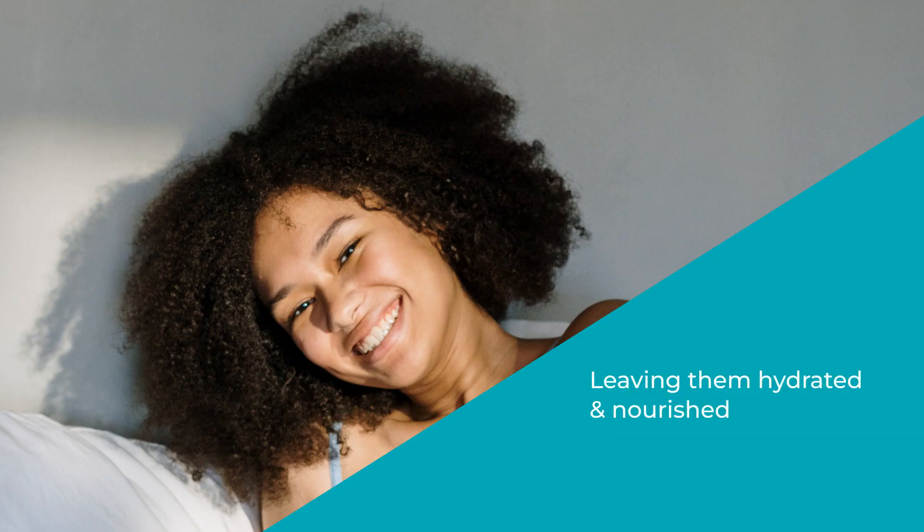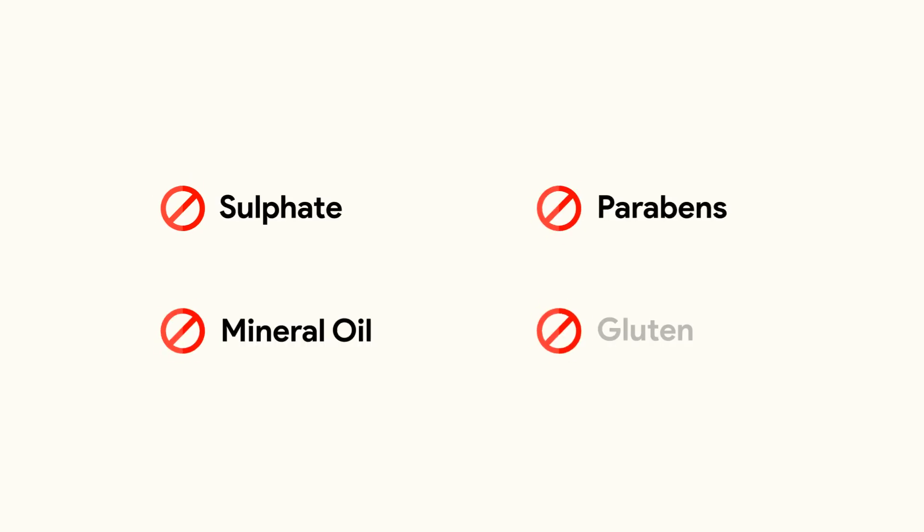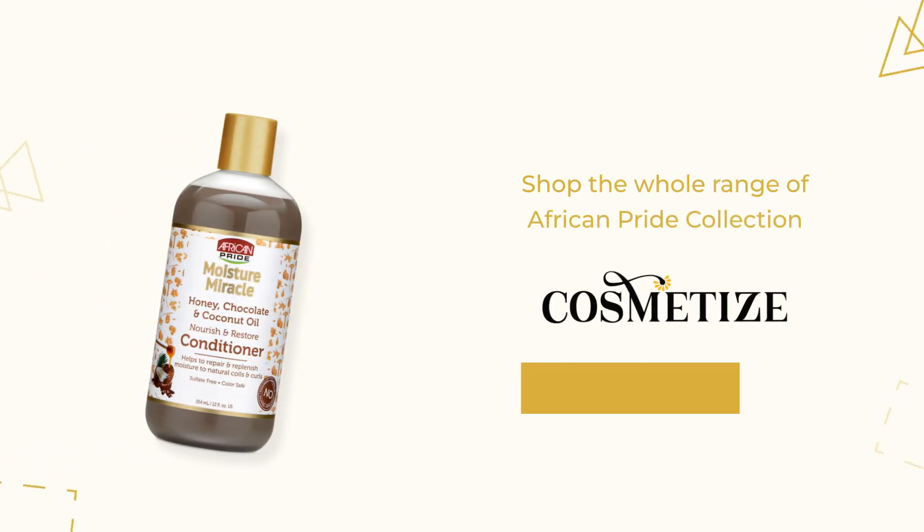It is free of sulfates, mineral oil, parabens and gluten. Shop the whole range of the African Pride collection at cosmetize.uk.